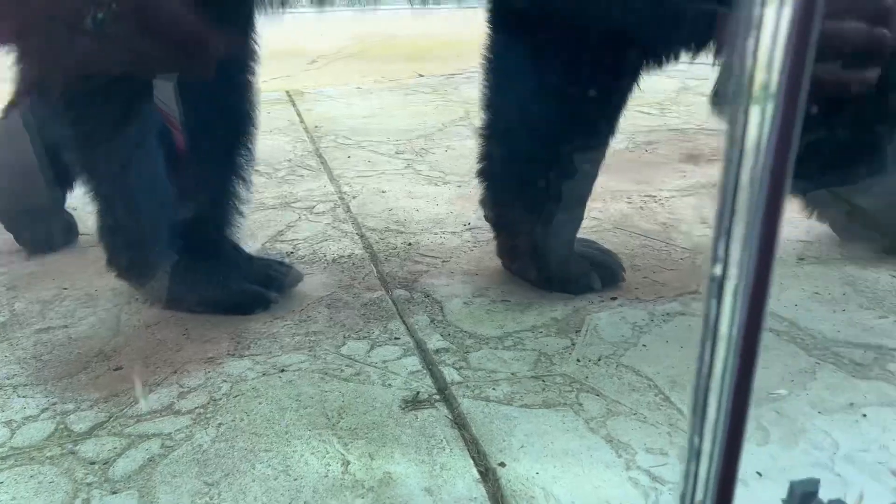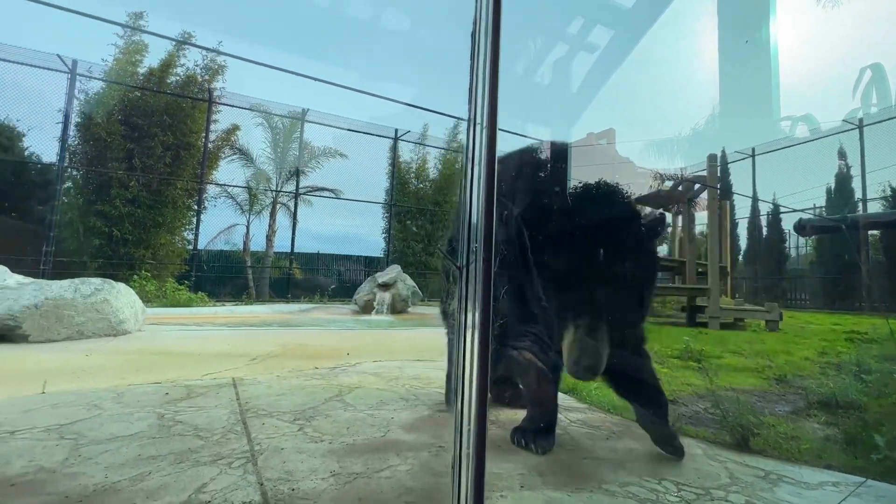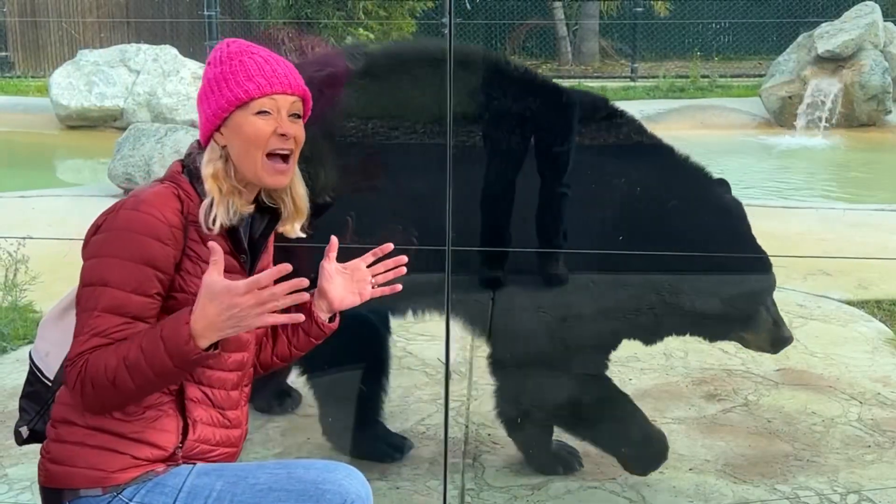An interesting fact about black bears is that if they want to communicate, they scratch and bite on trees to communicate with other bears. These guys can get up to an average of 300 pounds for the males, and up to 600 pounds.